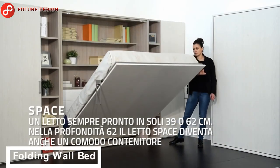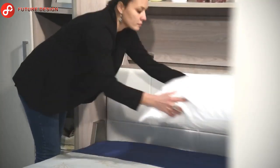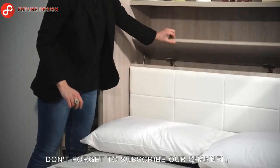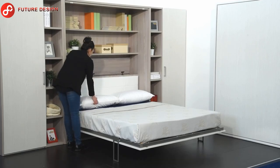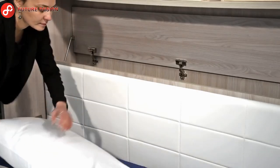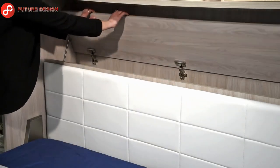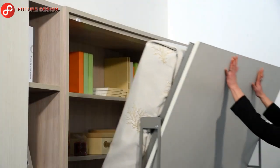Next is a folding wall bed suitable for a couple or family. This is a great piece of furniture for families who want to gain more space — it opens and closes quite easily. What makes this furniture different is that it has a hidden storage area, making it a piece that will save a lot of space in your home.